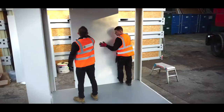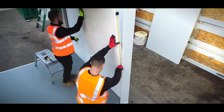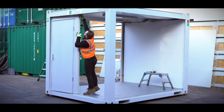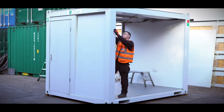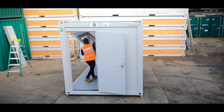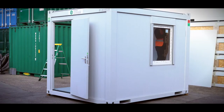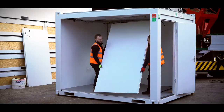We use reputable and trusted hauliers for delivering the flat pack building to your site. Assembly is carried out by our own team and can usually be completed in half a day. From initial design through to installation, we are confident we can supply a modular building suitable for your requirements.